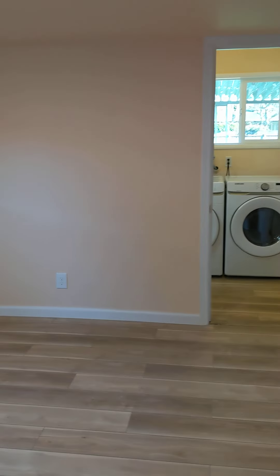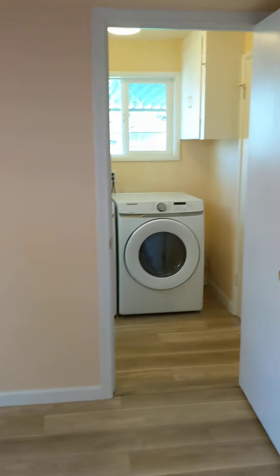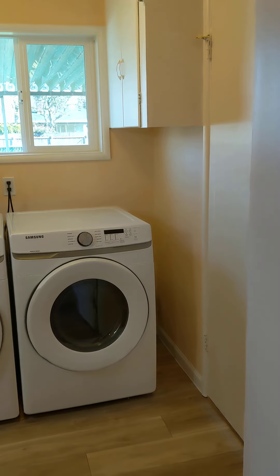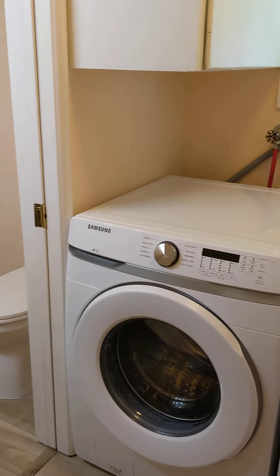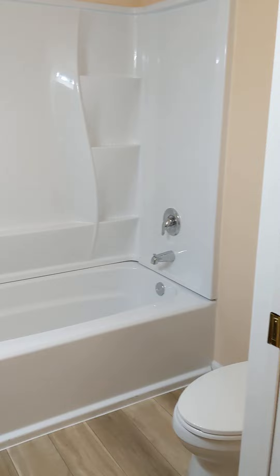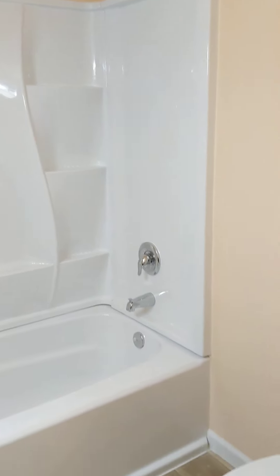Here we are in bedroom number three, which goes into the utility room. And bathroom number two, which has the tub and shower.